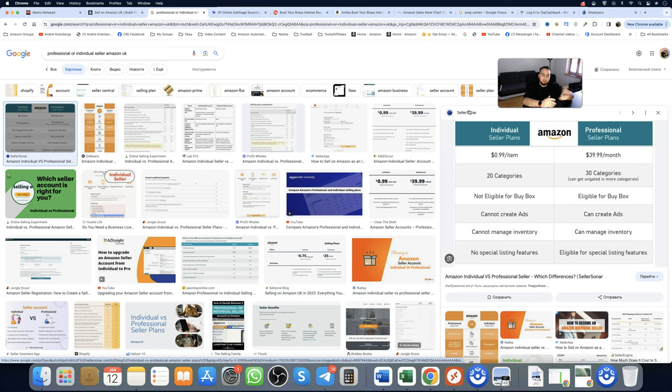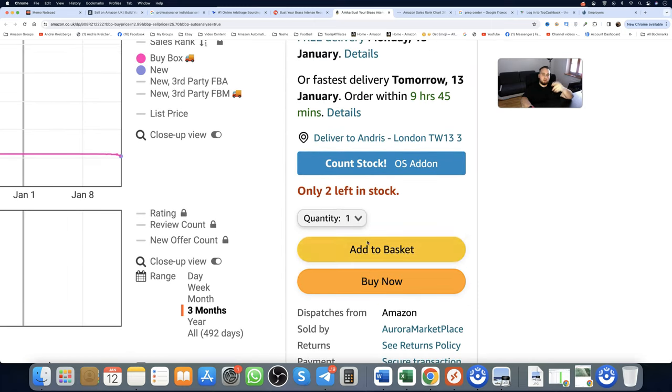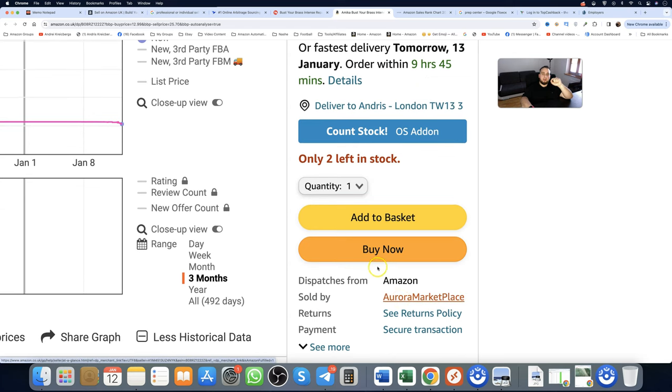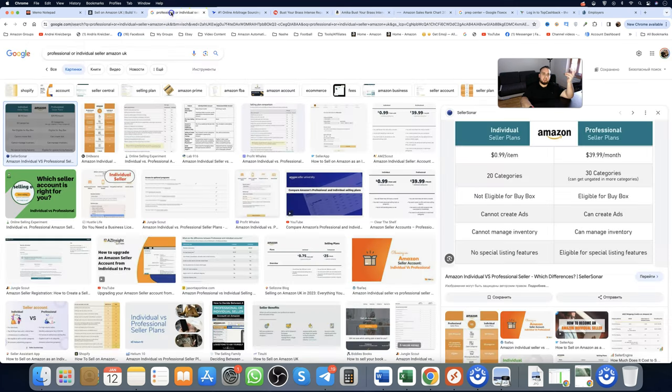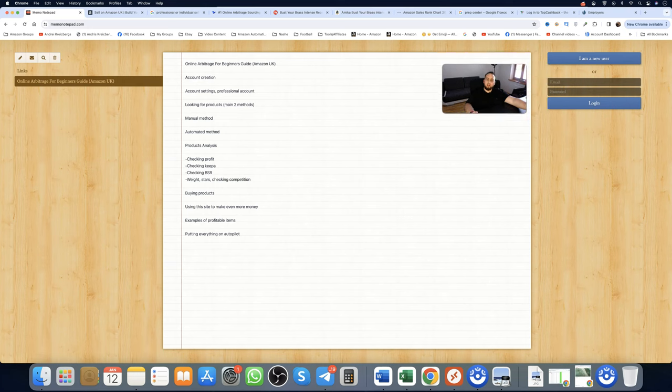The buy box is this button right here — 'Add to Basket' or 'Buy Now.' Without the professional plan, you won't get buy box eligibility, you won't be a seller in the marketplace, and you won't make sales through the buy box. Going with an individual account is like driving a car with no steering wheel. Always go professional.